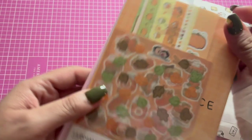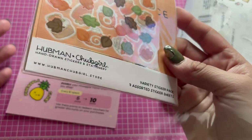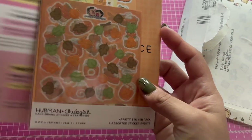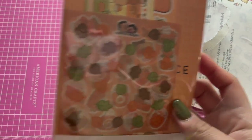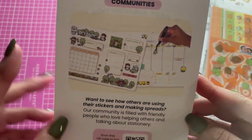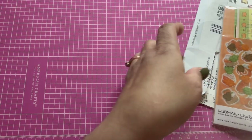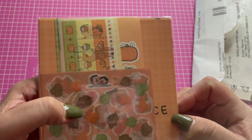They didn't have to do that, but they were nice enough to give me the sticker set anyway. She has a Facebook group and shows you ways on how you can use the stickers. So this is what it looks like.